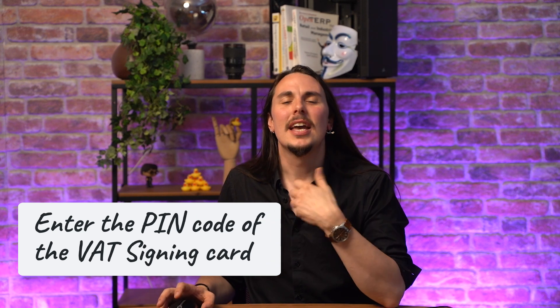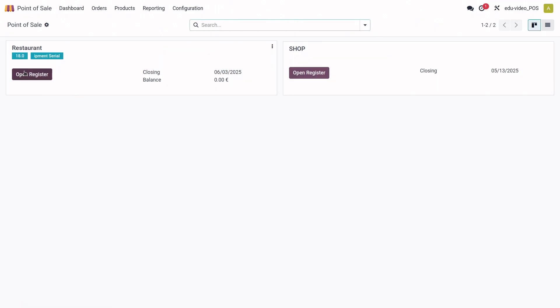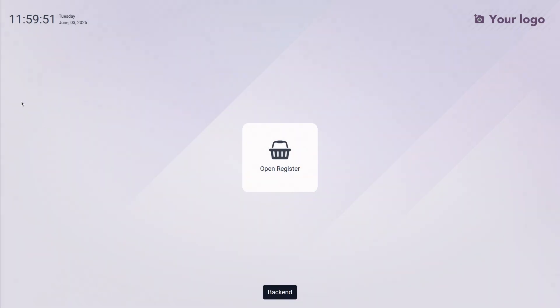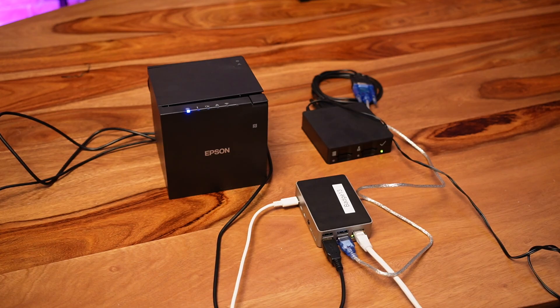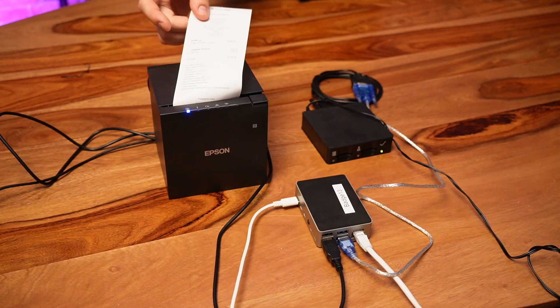Note that the first time you open the session, you will need to enter the PIN code of the VAT signing card. In this case it won't be required since I already used the black box. I will just open the register, enter my PIN code, open the register, and a ticket will be printed with 'clock in', indicating that the session has started and is registered in the black box — along with all the info you need, including the hash code.